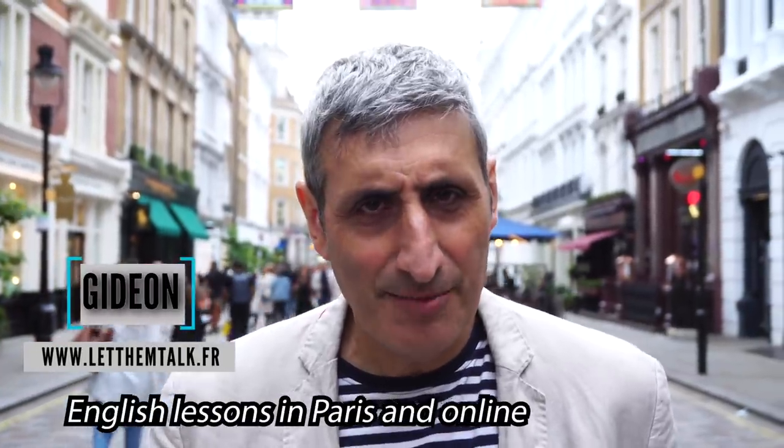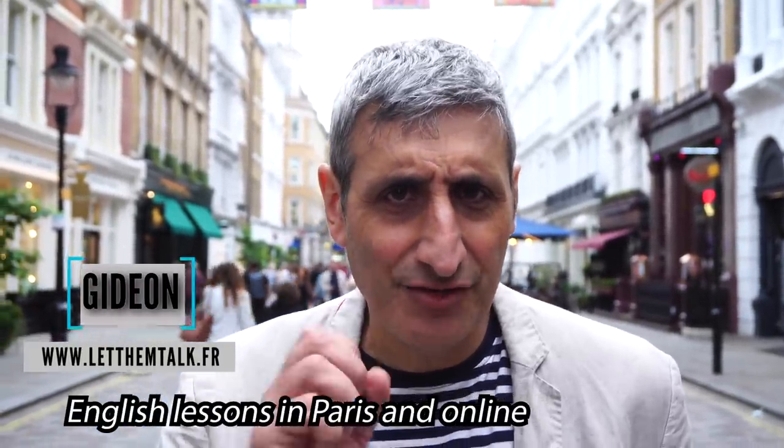Hello, my name's Gideon. I'm a Londoner and today I'm in London and I'm going to show you how to pronounce some irregular London place names. At the same time I'm going to tell you a little bit of history about London and some interesting facts too. But first, coffee.